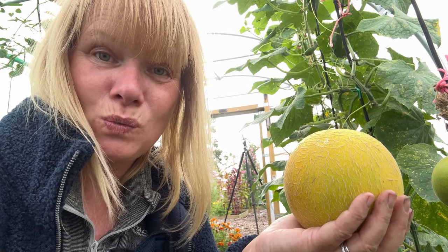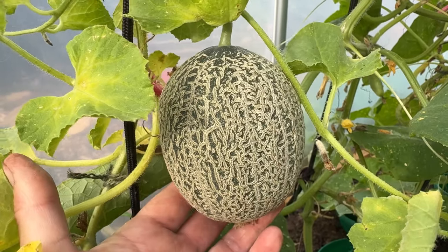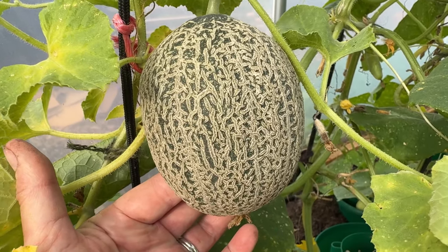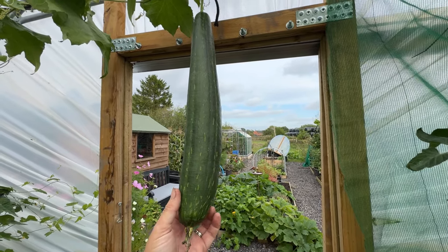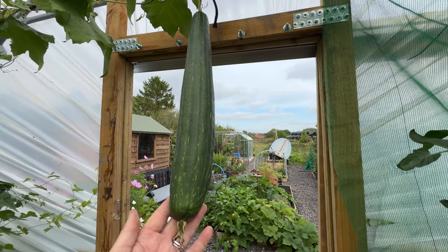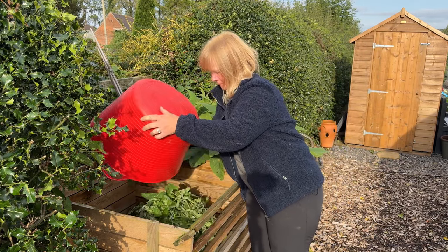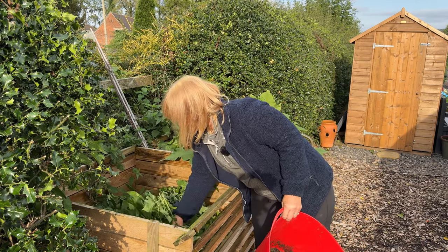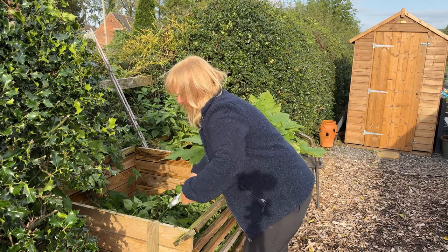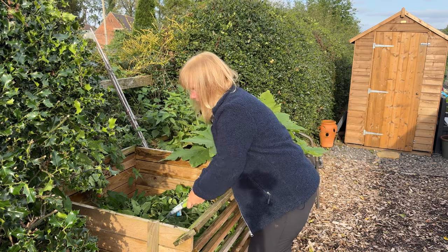I was really excited to see Ali from the Right Pear Plot with her sugar baby watermelon, and she has promised to send me some seeds, so I'd love to try those next year. I've also got these Minnesota midgets and I'm really not sure when they're ripe — I know they're getting there but I can't smell melon on these yet. And do you remember the new loofah that I showed you that had been pollinated just a couple of weeks ago? Look at the size of that now.